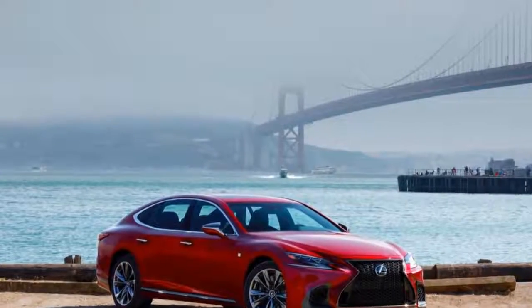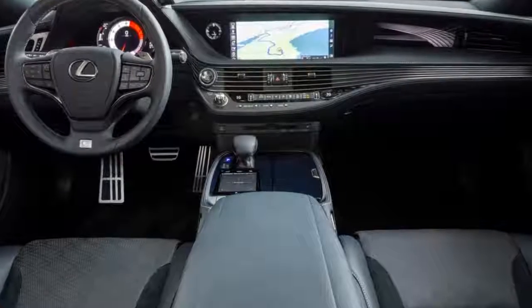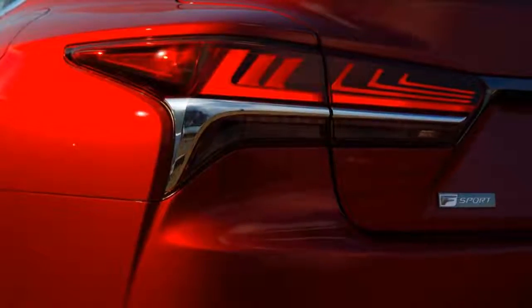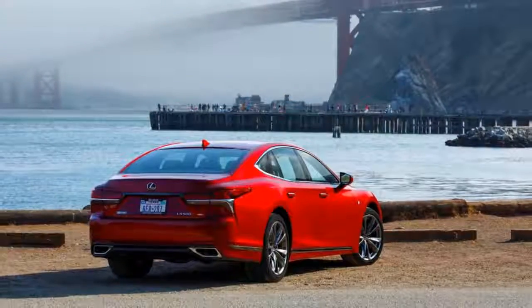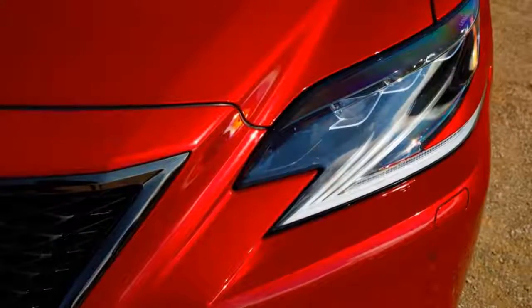Here's our one-sentence summary, which can be used to describe many cars to bear the Lexus badge: it's excellent in many respects, odd in a few, and incredibly, massively frustrating in one very important area.